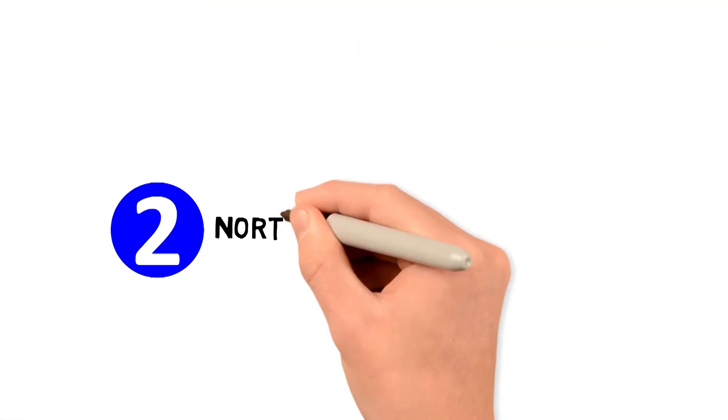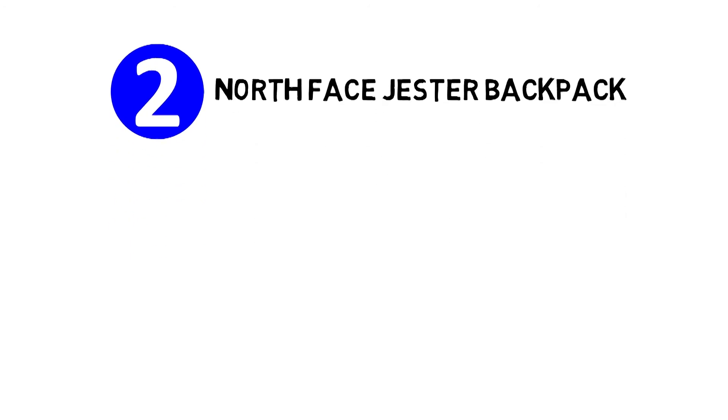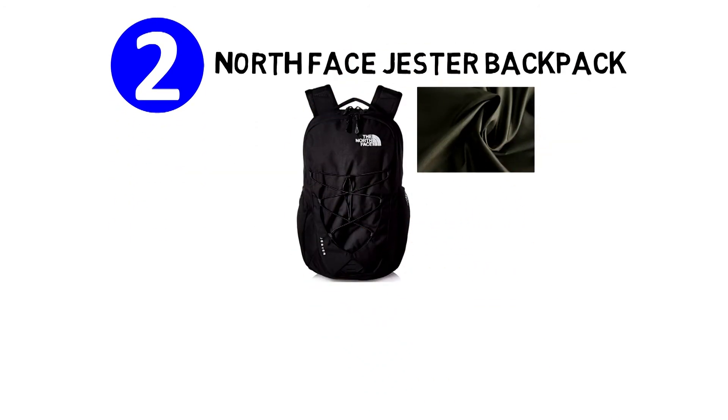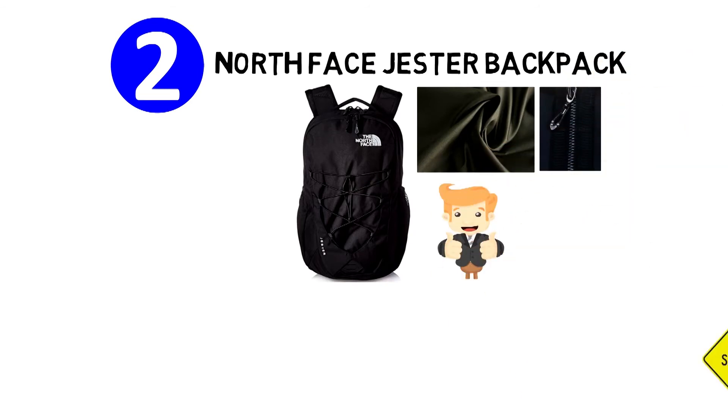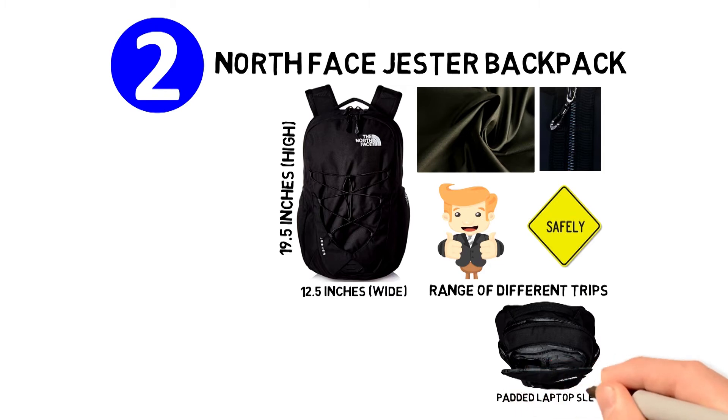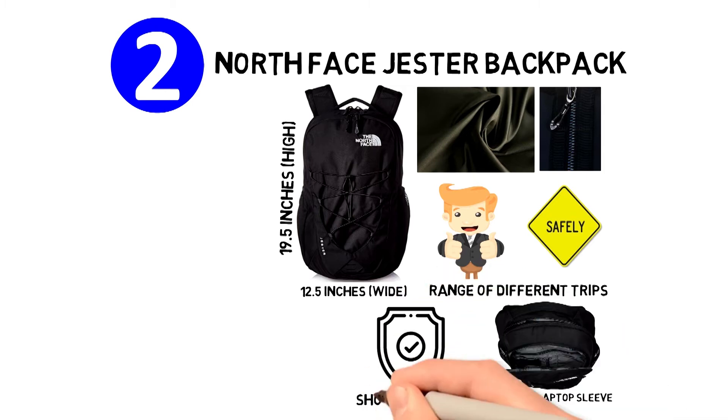At number two, we have the North Face Jester Backpack. This one comes with a sporty design and it's made of durable polyester. It has a zipper closure allowing you to keep a range of different items safely inside. It's 9.5 inches high by 12.5 inches wide, making it ideal for a range of different trips. In the main compartment, there's a padded laptop sleeve that protects the device from sudden shocks and falls.